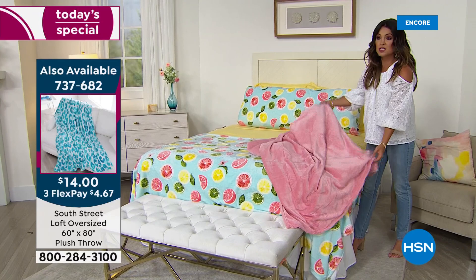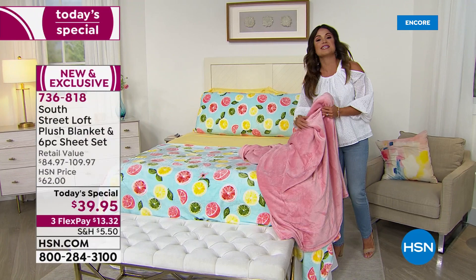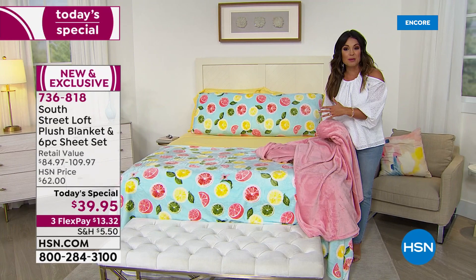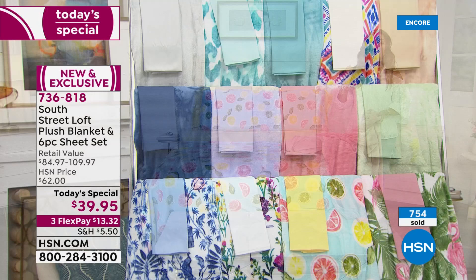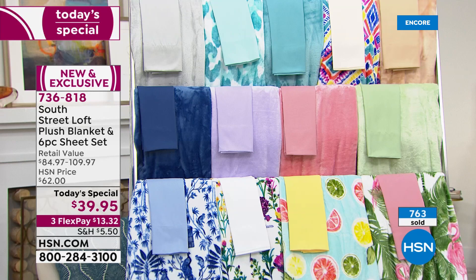You could even drape it over the bed — this is the rose color with the Citrus, have fun with this. It's really exciting when we change seasons and look for ways to refresh our home and make it feel new without spending a ton of money. And that's what this Today Special does — it's the first time we've ever combined our six-piece sheet set, top seller customer pick, with the plush blanket, which is also a top selling customer pick. They are together for the first time.